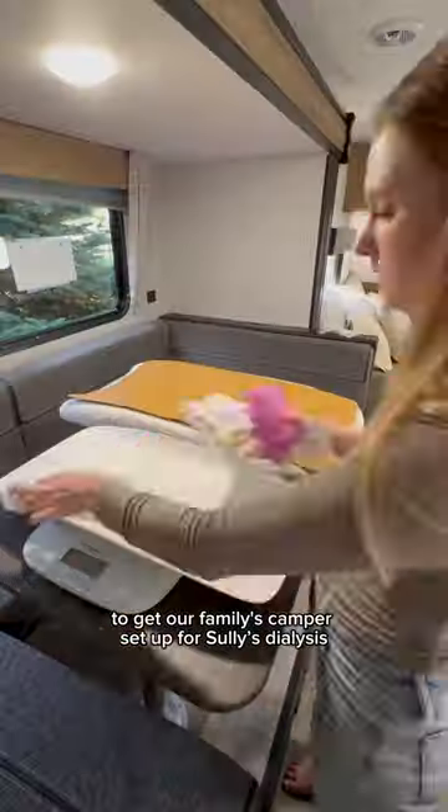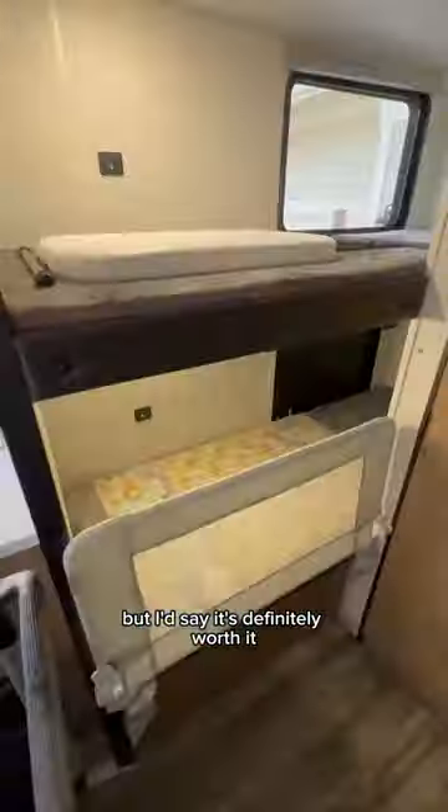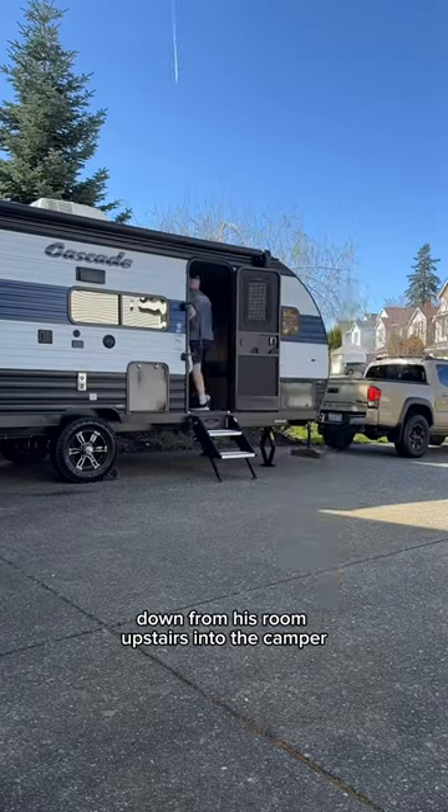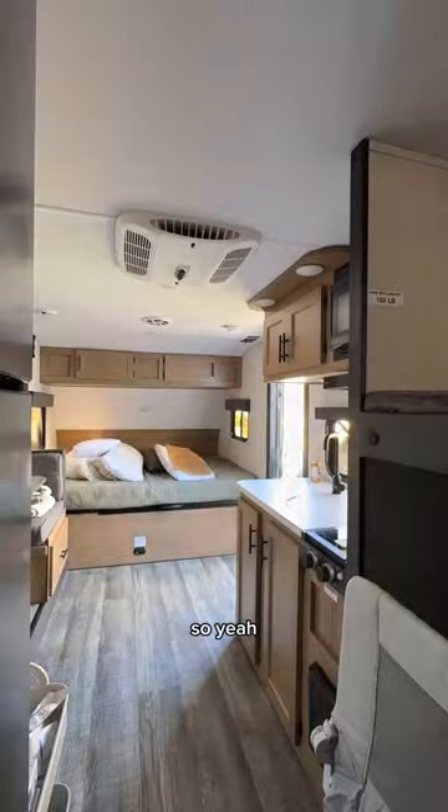It takes a lot to get our family's camper set up for Sully's dialysis, but I'd say it's definitely worth it. We move everything — and I mean everything — down from his room upstairs into the camper. And to be honest, I'm a little out of shape, so... yeah.